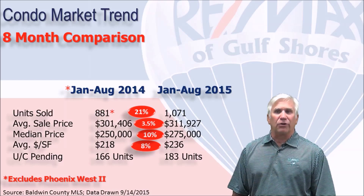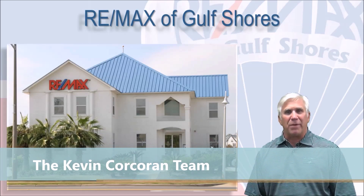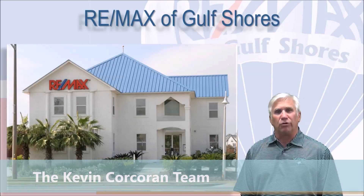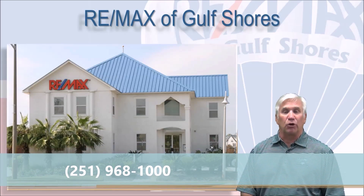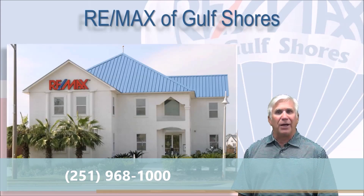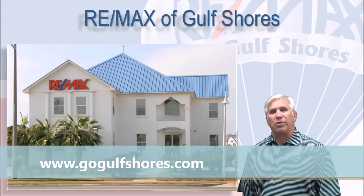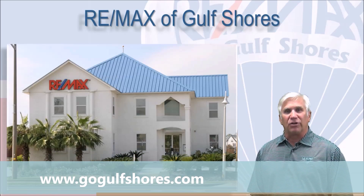If you're thinking about buying or selling a condominium anywhere along the beautiful Alabama Gulf Coast, contact the RE-MAX of Gulf Shores agent who supplied you with this video so we can help you with that important decision. As we head into the fall, lots of folks that had condominiums on our summer rental program are thinking about selling, so inventory is changing every day. We'd love to be the one to help you with that. We hope you enjoyed this video and found it informative. Thanks for watching. Have a great day.